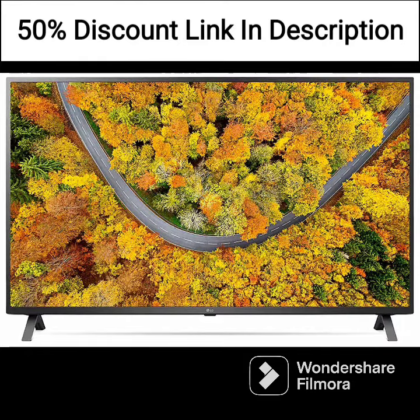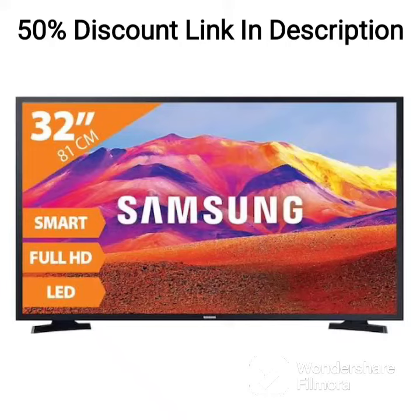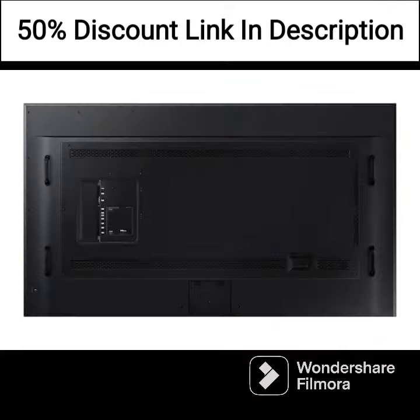The TV uses Samsung's Crystal 4K processor, which optimizes the picture quality and enhances the viewing experience. The processor also has an AI-based upscaling feature, which improves the picture quality of lower resolution content to near 4K resolution. This technology ensures that you always get an incredible viewing experience, regardless of the source material.